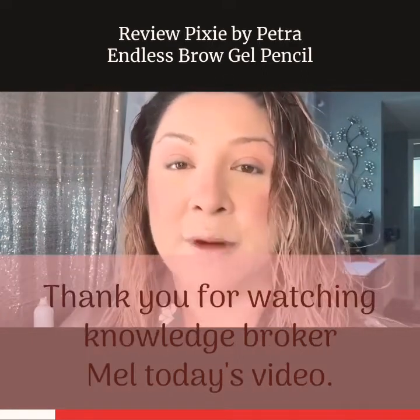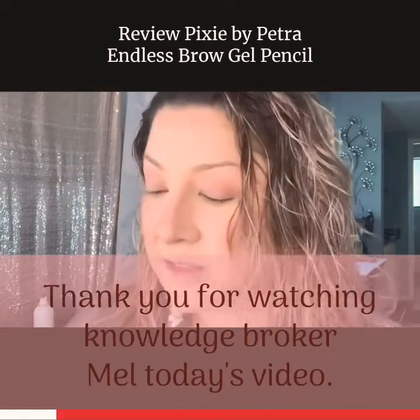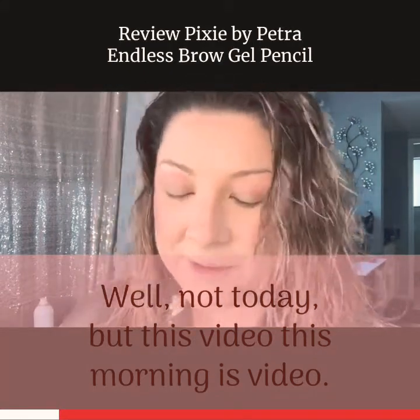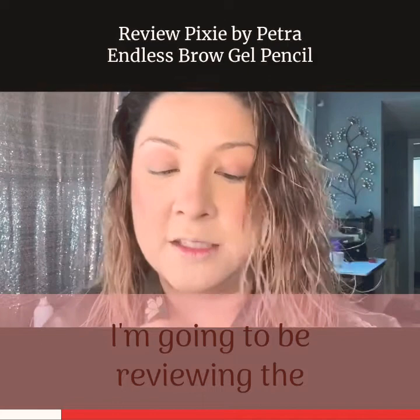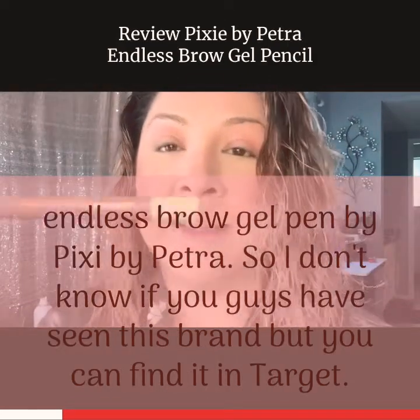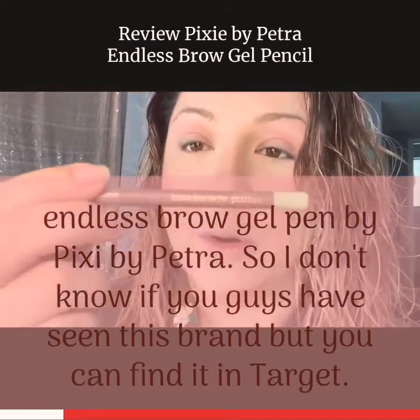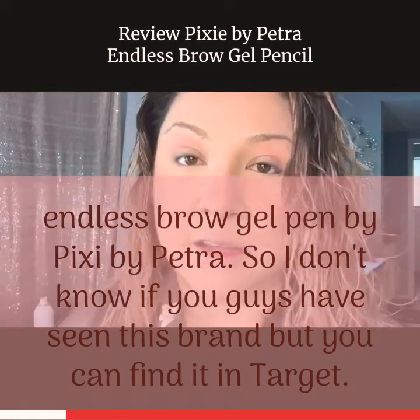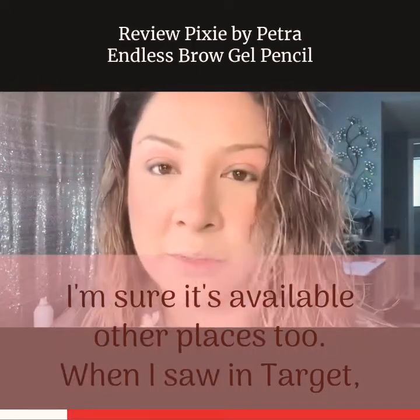Thank you for following, thank you for watching. Knowledge Broker Mel — today's video, well this video, this morning's video: I'm going to be reviewing the Endless Brow Gel Pen by Pixi by Petra. I don't know if you guys have seen this brand, but you can find it in Target — I'm sure it's available other places too.